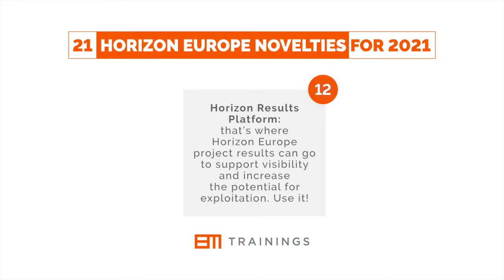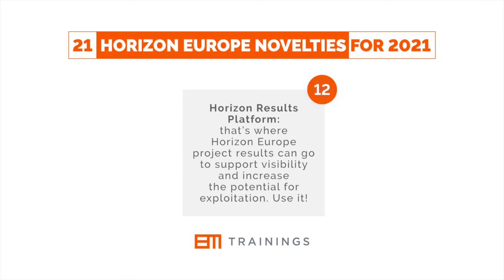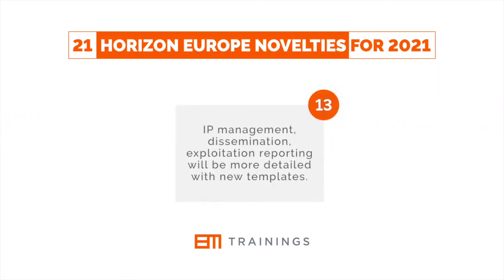The Horizon Results Platform is where Horizon Europe project results can go to support visibility and increase the potential for exploitation — use it. IP management, dissemination and exploitation reporting will be more detailed with new templates.